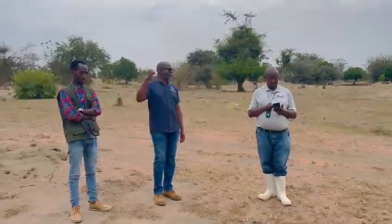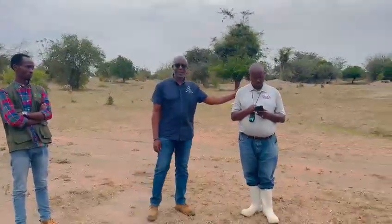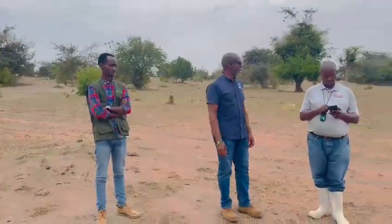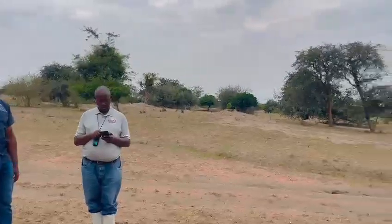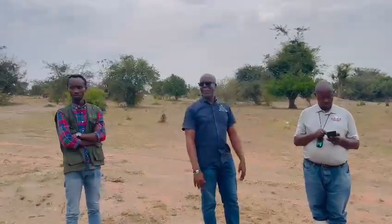Hello. We are now at the top end of Endego Farms. We've got Antoine here, the surveyor. He's helping us clearly define the marks and the boundaries of Endego Farms. We found out that the boundaries extend for a few meters. So that's what we're here for — to clearly outline the boundaries of the farm.